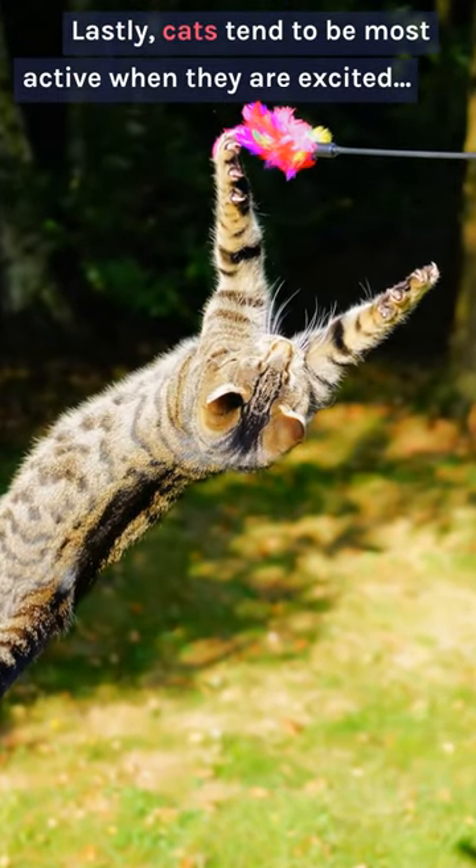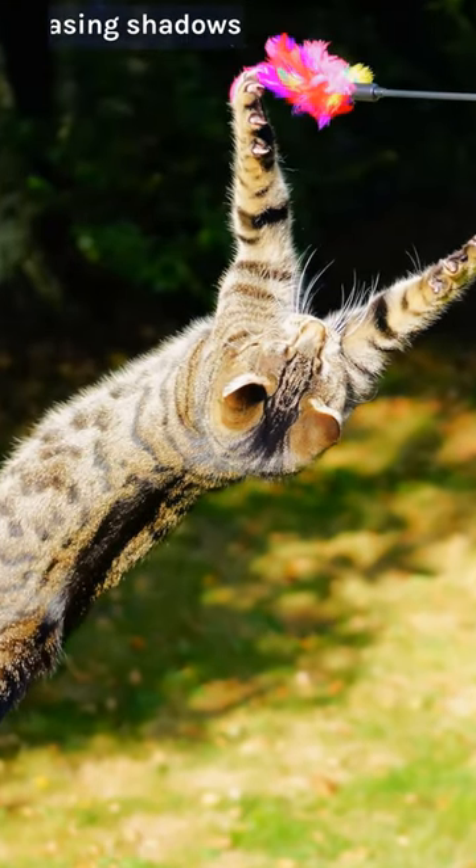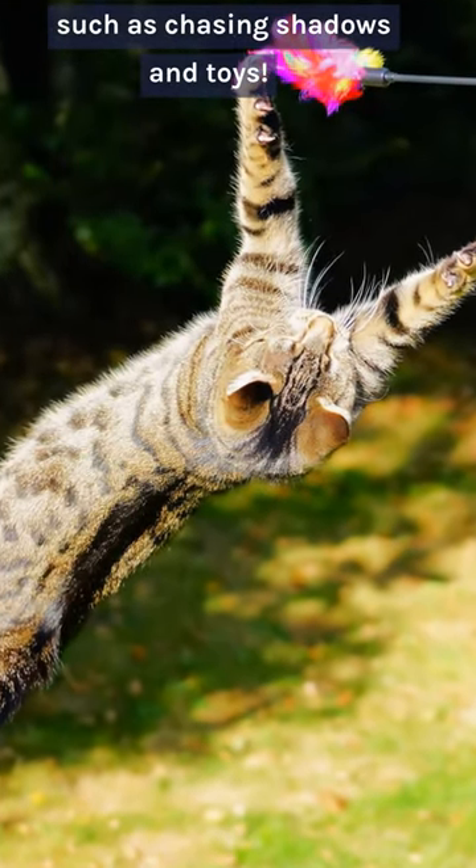Lastly, cats tend to be most active when they are excited and content, so keep an eye out for playful behavior such as chasing shadows and toys.